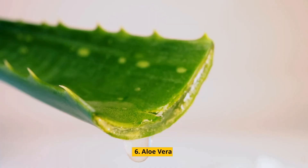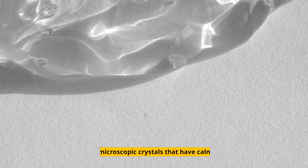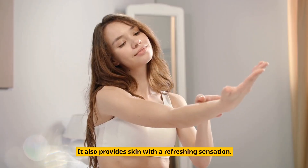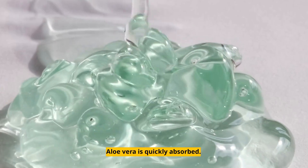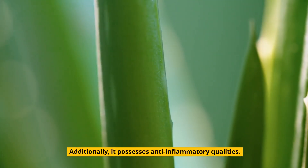6. Aloe Vera. Aloe vera is a powerful ally in the treatment of tendinitis. It contains microscopic crystals that have calming effects and provides skin with a refreshing sensation. Aloe vera is quickly absorbed and also possesses anti-inflammatory qualities.